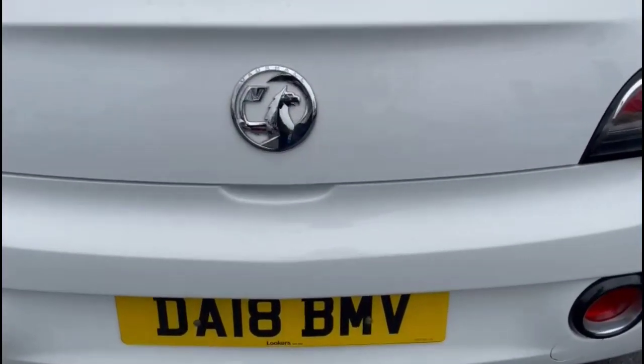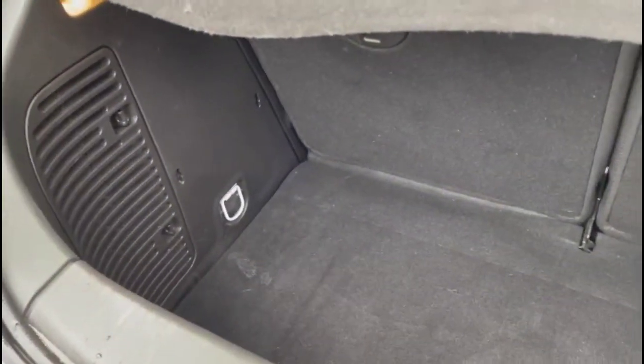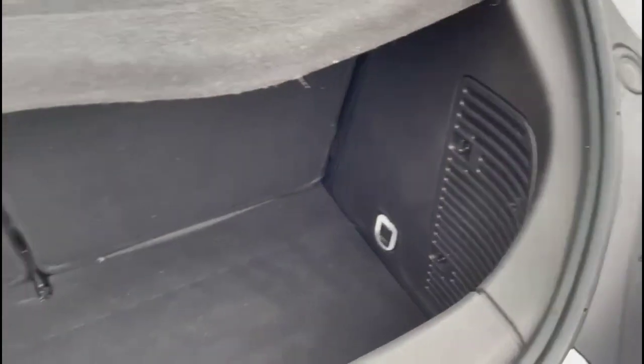As we open the tailgate, you'll find a spacious boot with 50/50 split folding rear seats, top tether fixings and load hooks on either side.